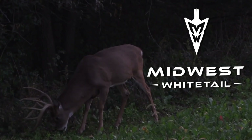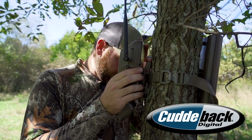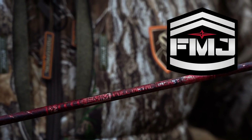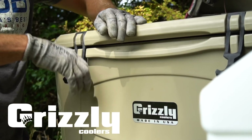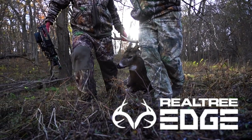Real Trees Midwest Whitetail is brought to you by Cuddyback, Drake, Non-Typical, Easton Arrows, Frigid Forage, Fuse, Grizzly Coolers, Hoyt, and Real Tree.